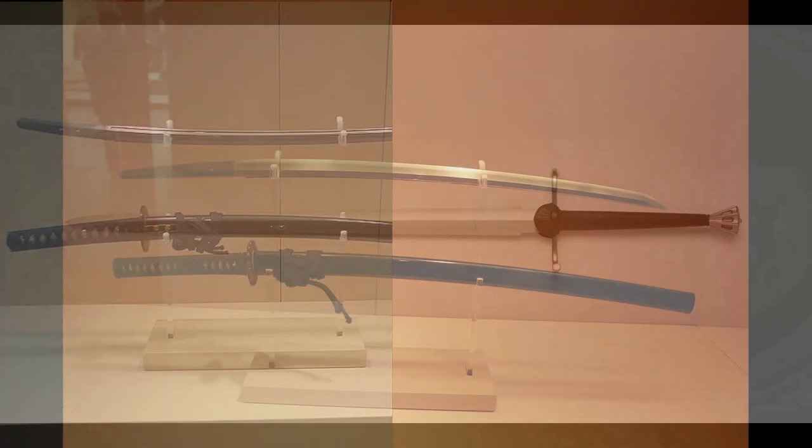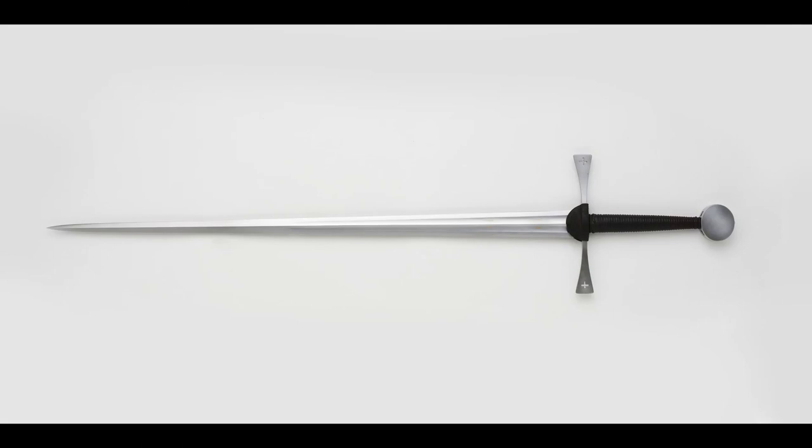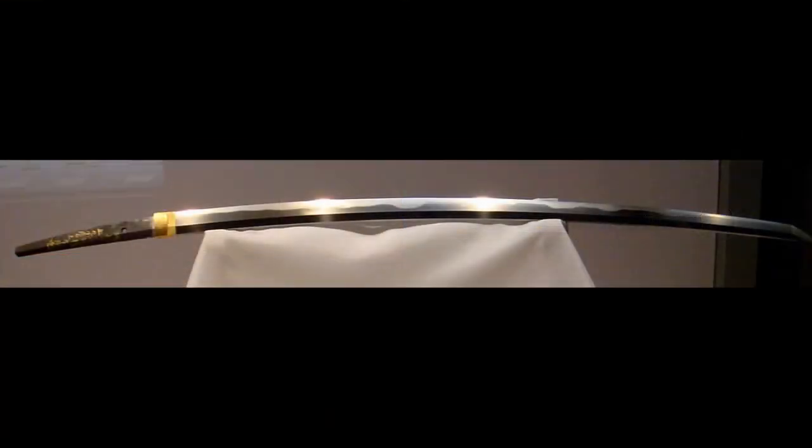If we first look at weight, the katana on average weighs 1.1 to 1.5 kilograms, compared to the longsword's 1.1 to 1.8 kilograms. In practice, that's roughly equivalent on average — they're pretty similar in weight.